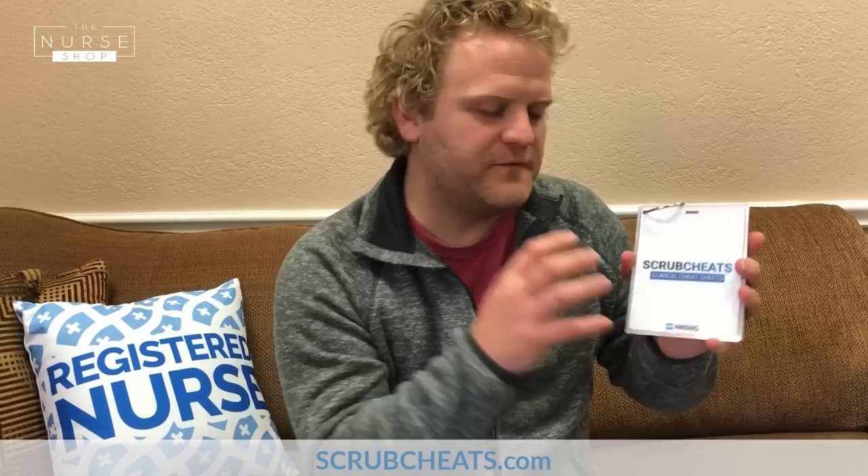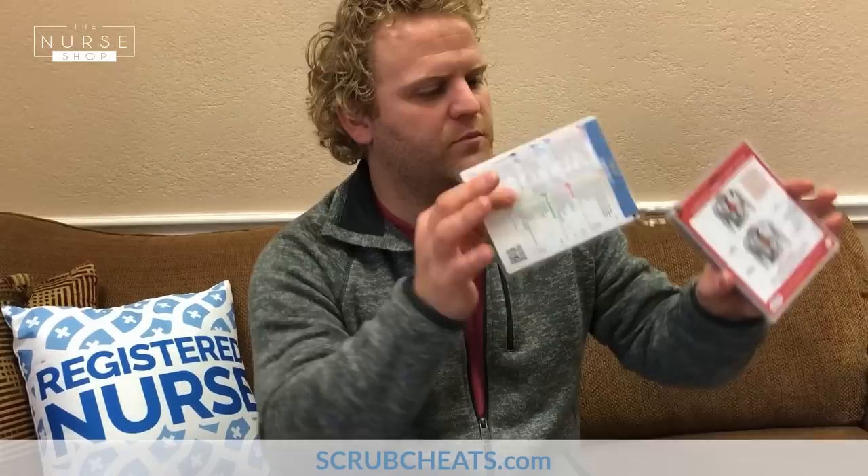What's going on guys? John Haas, RN with NRSNG here. I wanted to show you our brand new scrub sheets. These are 56 clinical reference sheets that are laminated, durable plastic, and color coated. You can carry them with you and bring them to clinical — they fit right inside your pockets. That's why I call them scrub sheets, because they fit right inside your scrubs: 56 clinical nursing reference sheets.